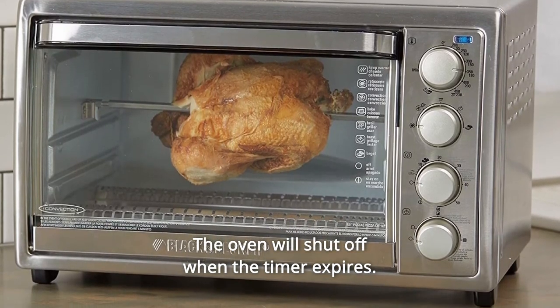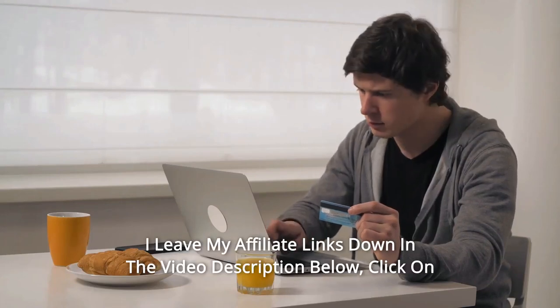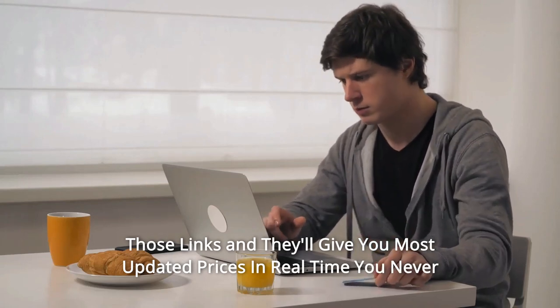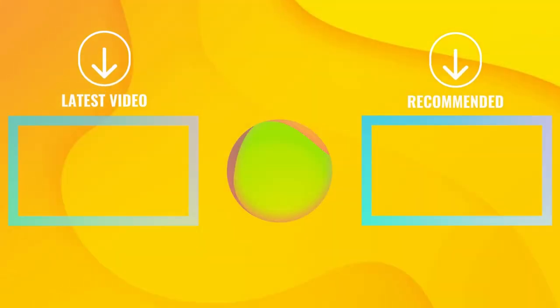And so much more. Thanks for watching — I leave my affiliate links down in the video description below. Click on those links and they'll give you the most updated prices in real time. You never know when these things might go on sale.